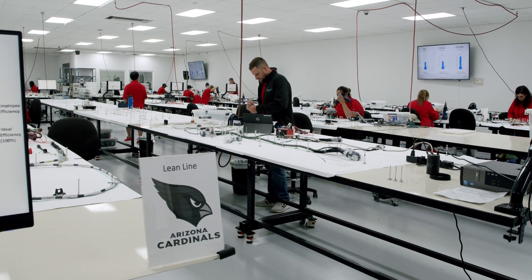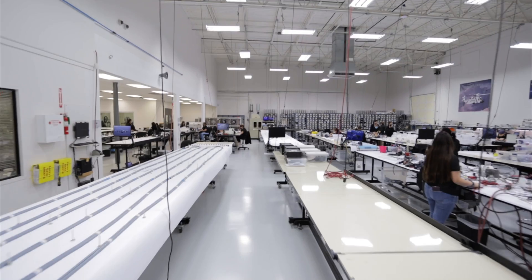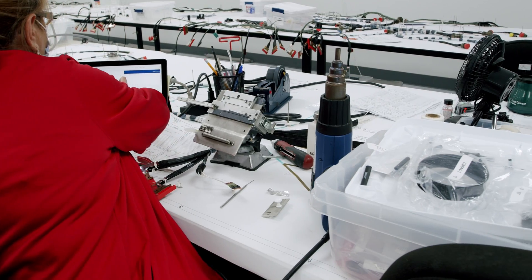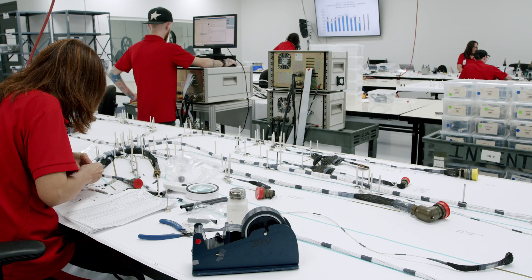After the parts, tools, and wire have been prepared, it is time to execute the plan. Most of that execution takes place on our assembly floor, where we have over 250 assembly tables. Our assemblers expertly make wiring harnesses, modification kits, and electrical panels.